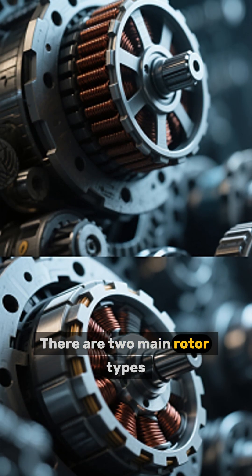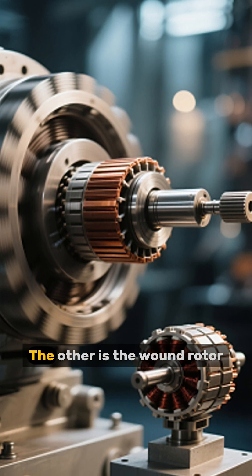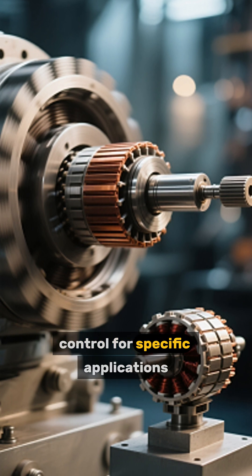Number 3: There are two main rotor types. The most common is the squirrel cage rotor, which is rugged and low maintenance. The other is the wound rotor, which allows external resistance control for specific applications.